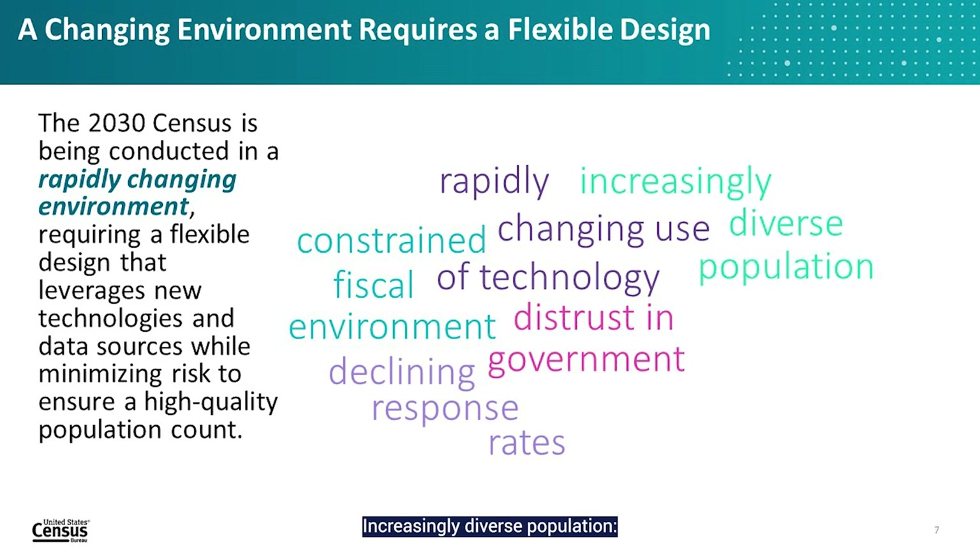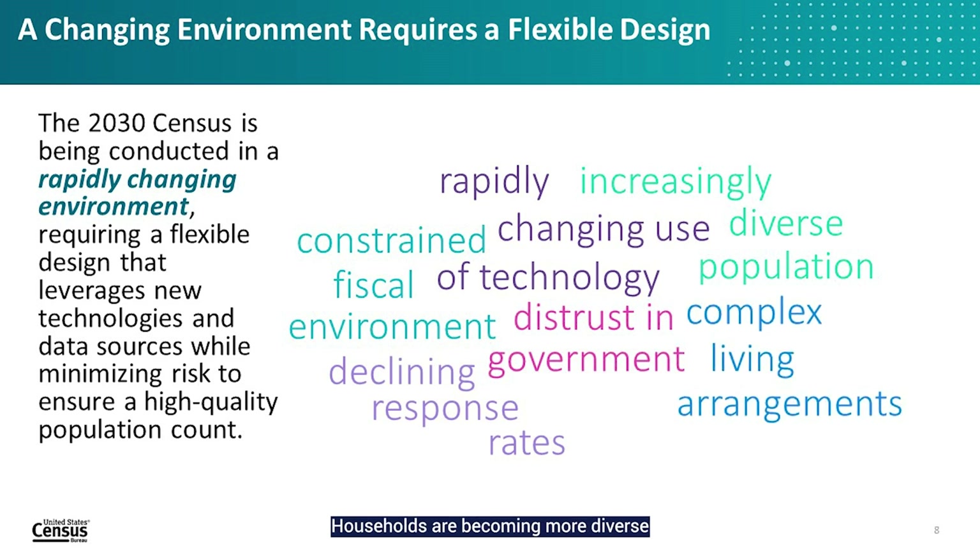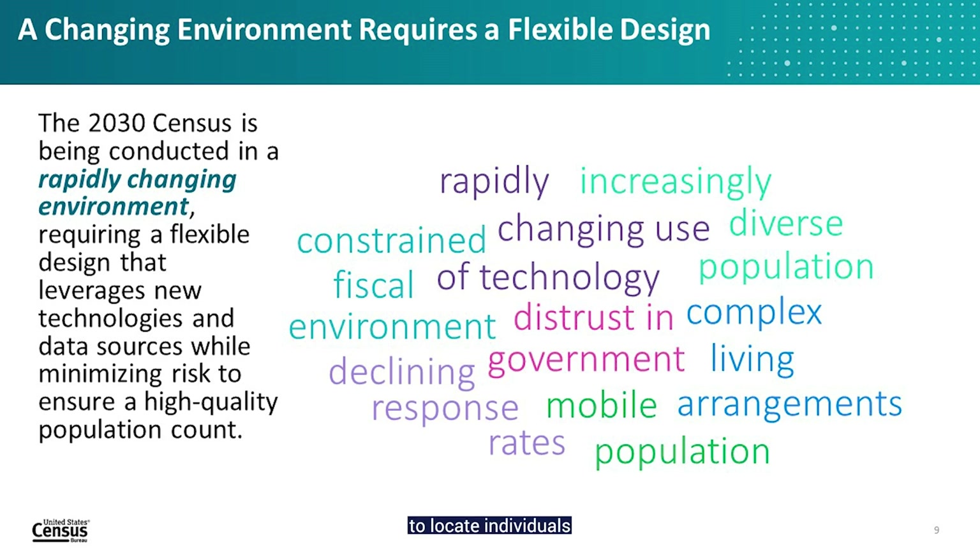The increasingly diverse population is also a challenge, as the demographic and cultural makeup of the United States is increasing in complexity, requiring tailored outreach efforts to encourage response. Informal and complex living arrangements mean households are becoming more diverse and dynamic, making it a challenge to associate an identified person with a single location. Finally, the United States continues to be a highly mobile nation, which makes it more challenging to locate individuals and solicit their participation.